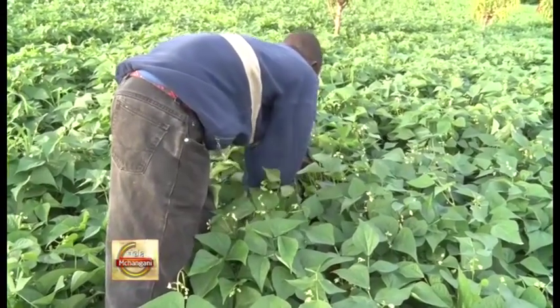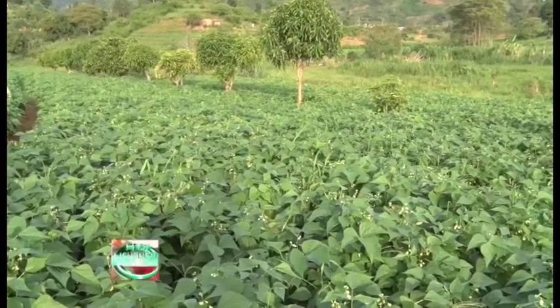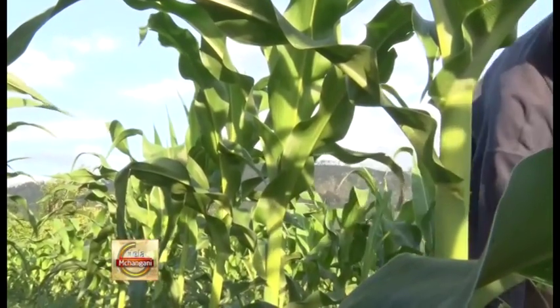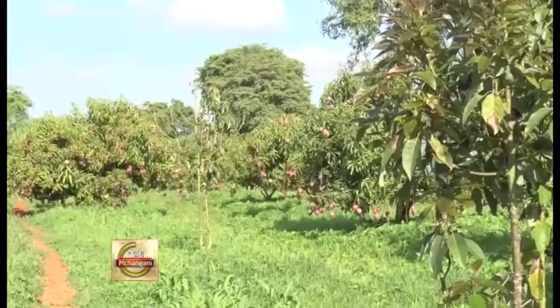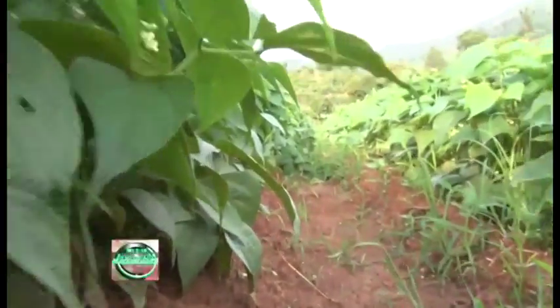He says he likes to practice crop rotation due to its added advantages to his farm. Crop rotation is one of the oldest and most effective farming practices. It means planting specific crops on the same field in sequence, where the succeeding crop belongs to a different family than the previous one. The rotation period may vary from two or three years or longer, though some farmers may prefer shorter periods.